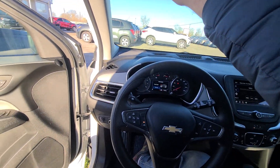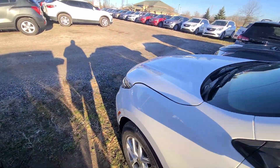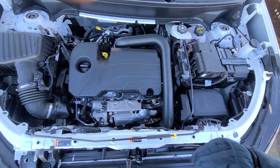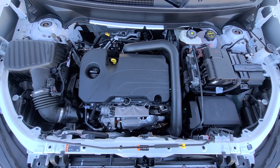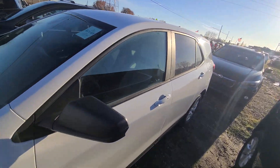Now obviously because of the rebuilt title, factory warranty is out — I get that question a lot. So it comes with one year, 18,000 miles, nationwide extended warranty for engine and transmission. Inside the engine bay everything is factory original. Once again, we replaced both of these doors and that was it.